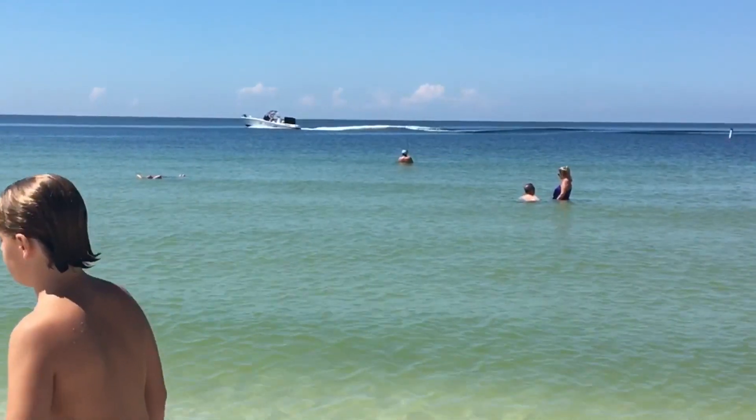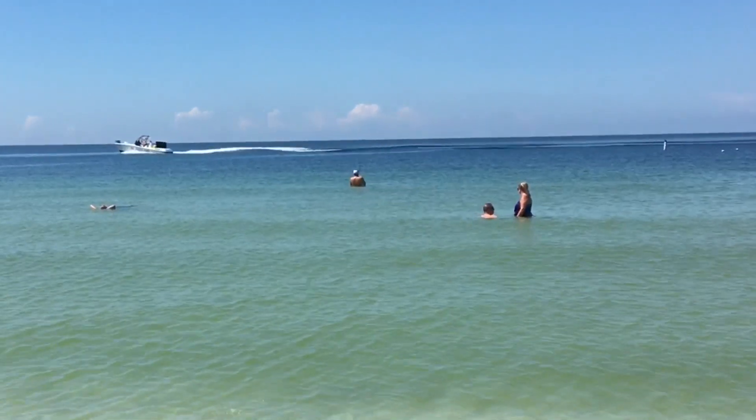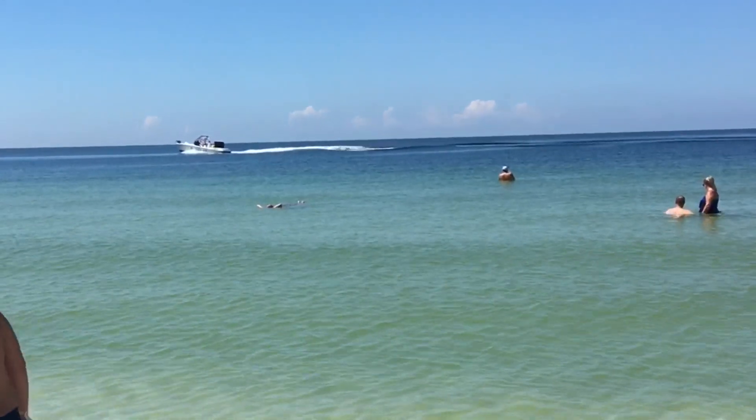Right now I'm at St. Pete Beach at a beachfront hotel called Tradewinds. It's really fun here and there's a big beach, there's paddle boating, there's a game room and pools. It's epic.